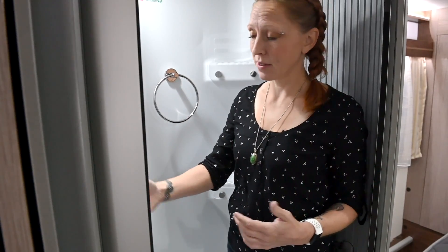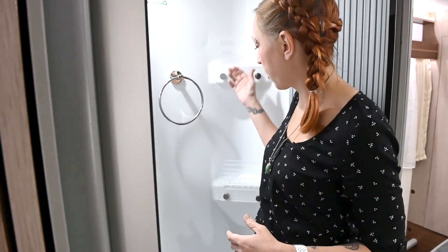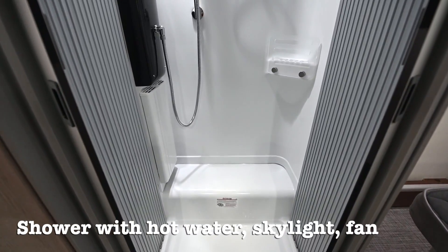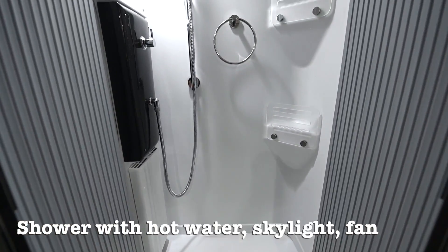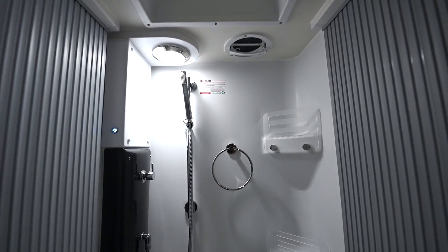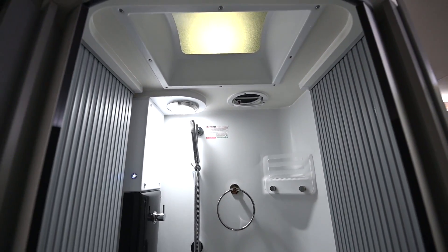The shower is nice and spacious with plenty of compartments for your soap, shampoo, and conditioner. It's got a shower head, your hot and cold water controls, a towel rack, and it even has its own light. On the ceiling we have a skylight and a small Fantastic Fan.